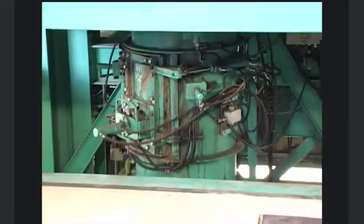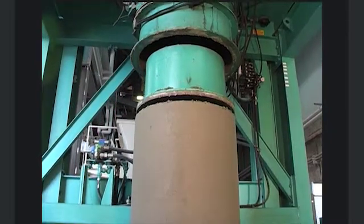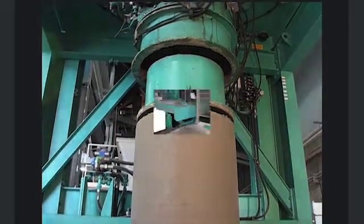Automated monitoring of the product height reliably minimizes the size tolerances. With the program controlled alternatives — synchronous stripping, jacket stripping and core stripping — the Atlantic always offers the optimized procedure for the demoulding of the particular product.